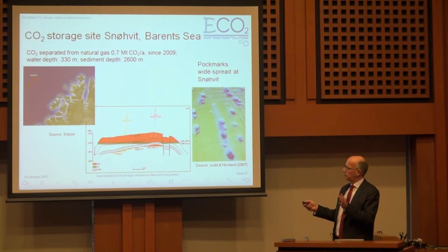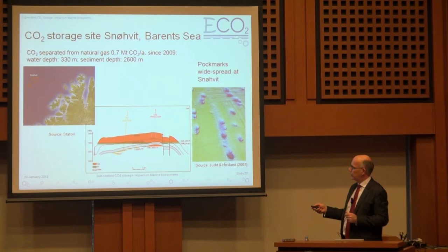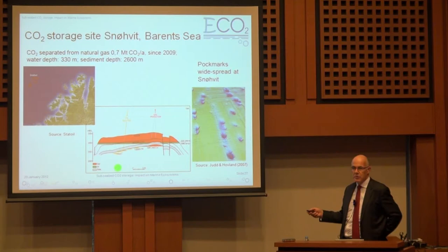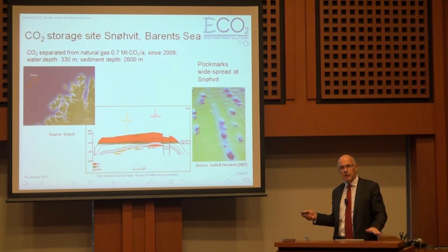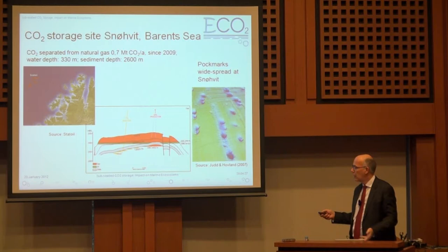At Snoevet, the storage site in the northern Norwegian Sea, there is very strong evidence of pockmarks in the area of the field. The injection there is slightly different: the gas being extracted from the Snoevet field is actually shallower than where they are currently injecting the CO2. So it is the reverse of Sleipner. At Sleipner, the CO2 is being injected at a relatively high level compared to where they extract the gas. At Snoevet, the CO2 is being injected deeper than where the gas is produced.